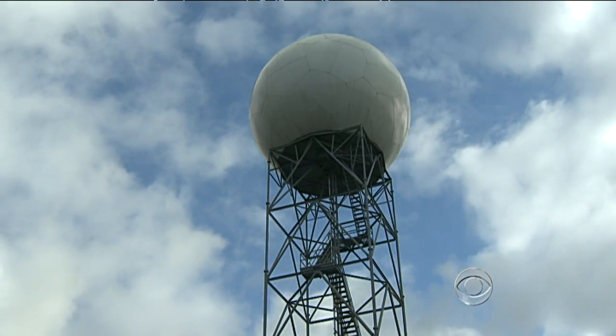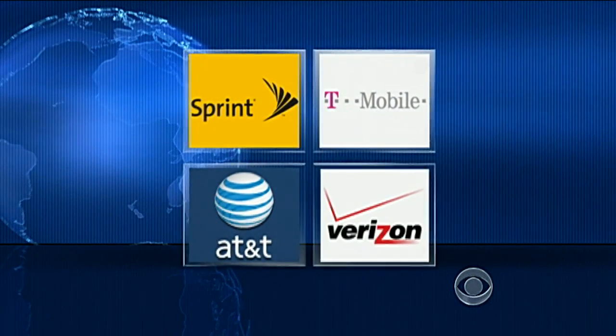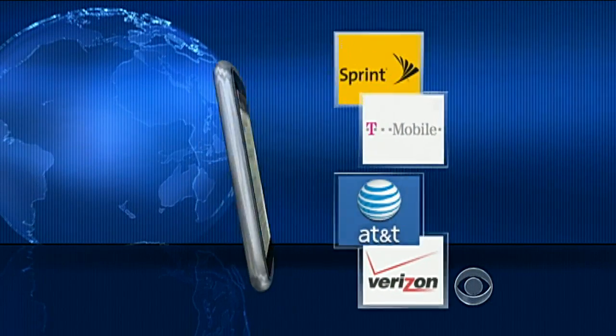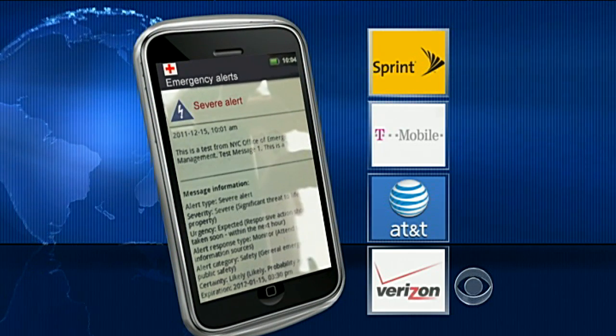Another new potential lifesaver is an upgrade to America's weather alert system. The country's major cell phone service providers have agreed to send automatic text message alerts like this to everyone in a storm zone by the end of the year.